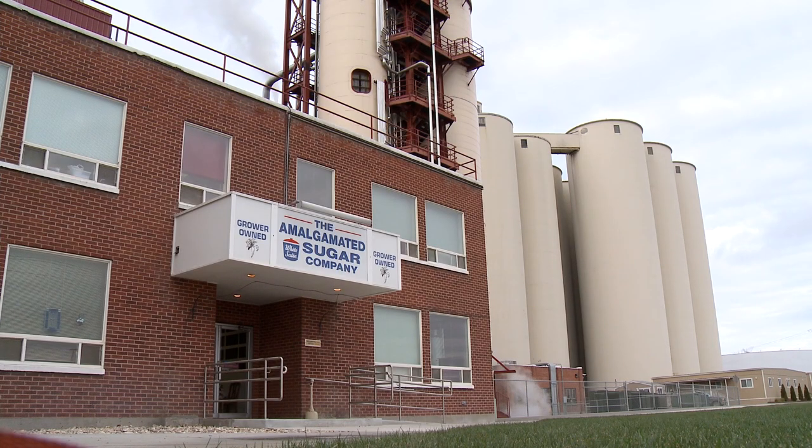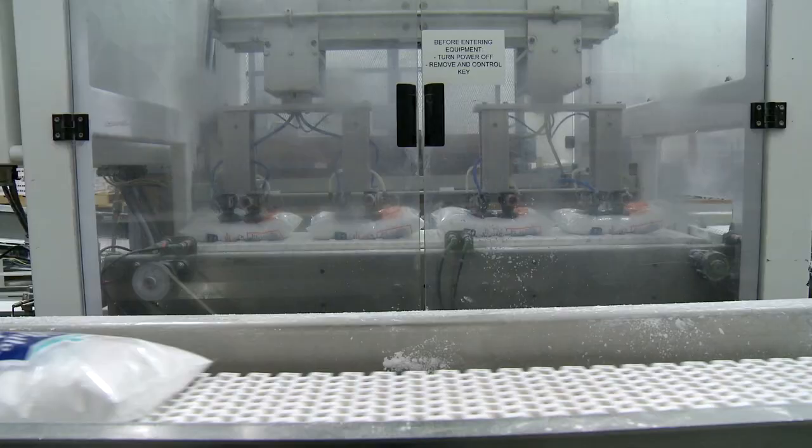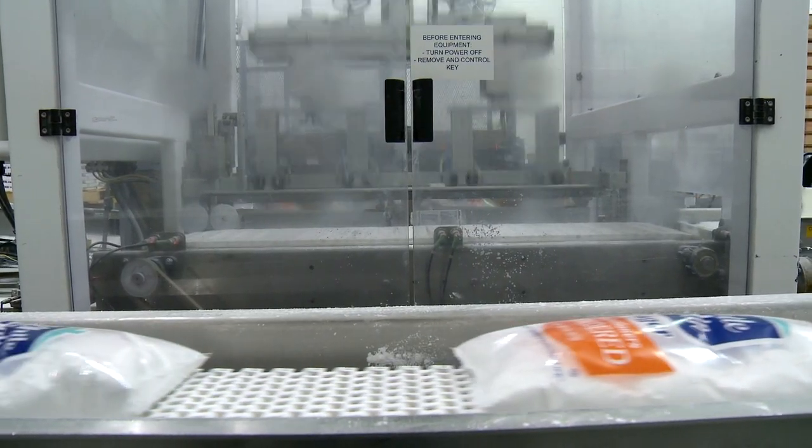Welcome to the Nampa Amalgamated Sugar Factory. This video will take you through our sugar production and packaging process. Let's begin.